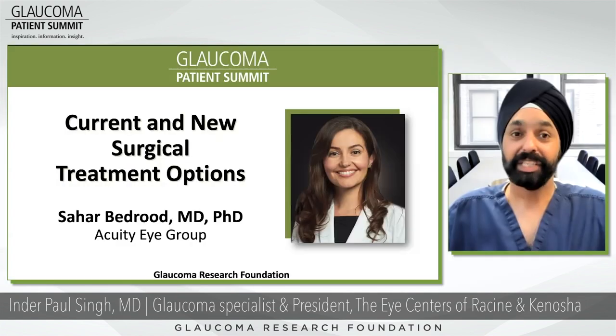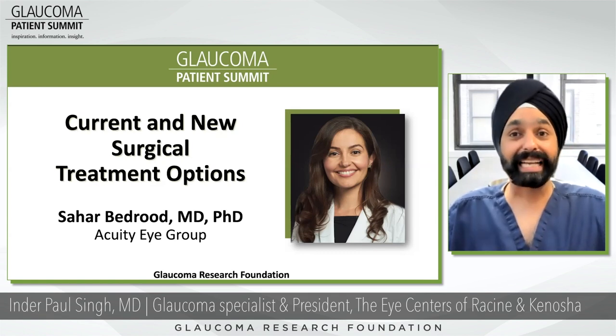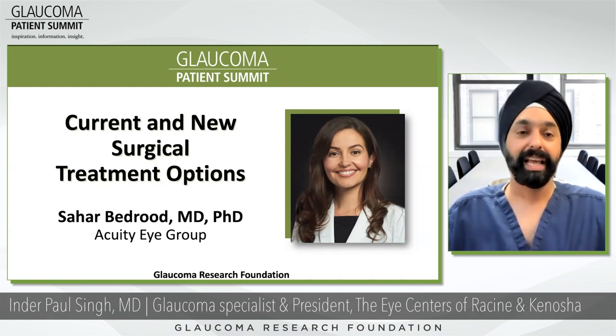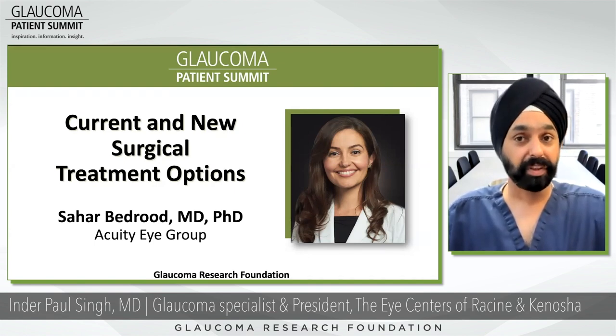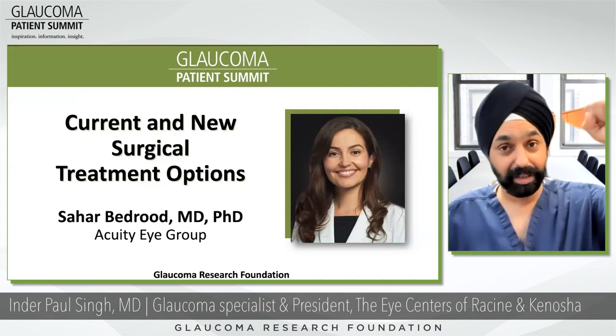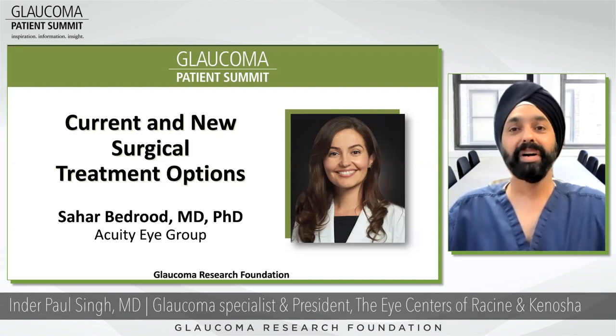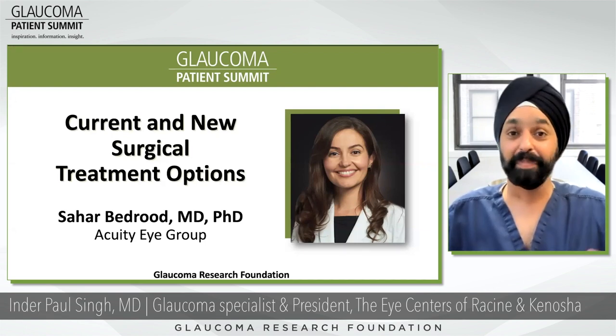Our next session will be presented by Dr. Sahar Bedrood. She will present current and new surgical treatment options for glaucoma. Dr. Bedrood received her medical degree at the Keck School of Medicine at USC and completed her ophthalmology residency at Doheny Eye Institute, the University of Southern California, and LA County Hospital. She then did her glaucoma fellowship as a Society of Heed Fellow at the Wilmer Eye Institute at Johns Hopkins University in Baltimore, Maryland.